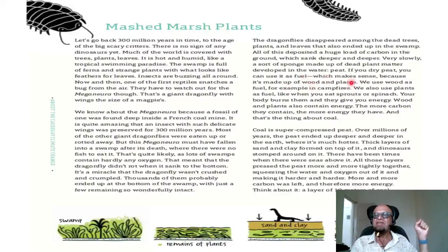Very slowly, a sort of sponge made up of dead plant matter developed in the water — it's called peat. If you dry peat you can use it as fuel, which makes sense because it's made up of wood and plants. We use wood as fuel in campfires, fireplaces, or for cooking. We also use plants as fuel — when you eat sprouts and spinach for energy, your body burns them. Wood and plants contain energy the same way: taking the sun's energy, CO2, and water to make carbohydrates and sugar. The more carbon they contain, the more energy they have — and that's the thing about coal. Coal is super-compressed peat.